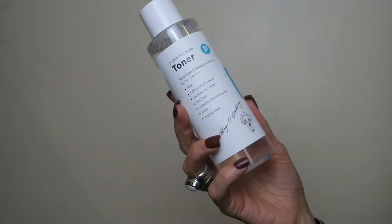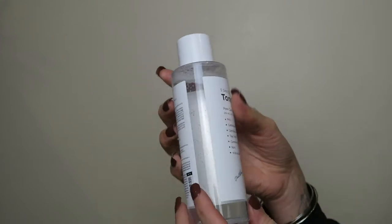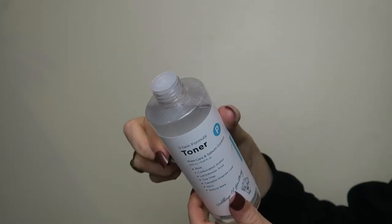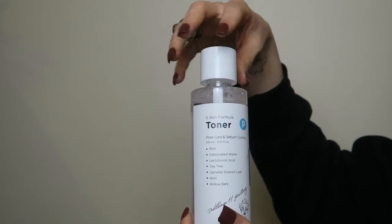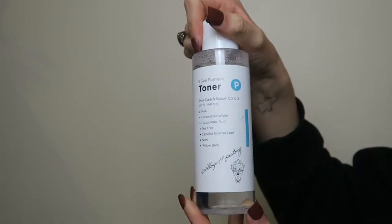I tried these products literally 10 minutes ago and I'll insert the footage in as the video goes on. Product number one is the Five Skin Formula Toner — it says it's for pore care and sebum control, so it's meant to reduce oils and mattify your skin. From the ingredients listed on the front, it has tea tree oil, which is great for reducing spots, and also willow bark. In terms of packaging, it's very simplistic.